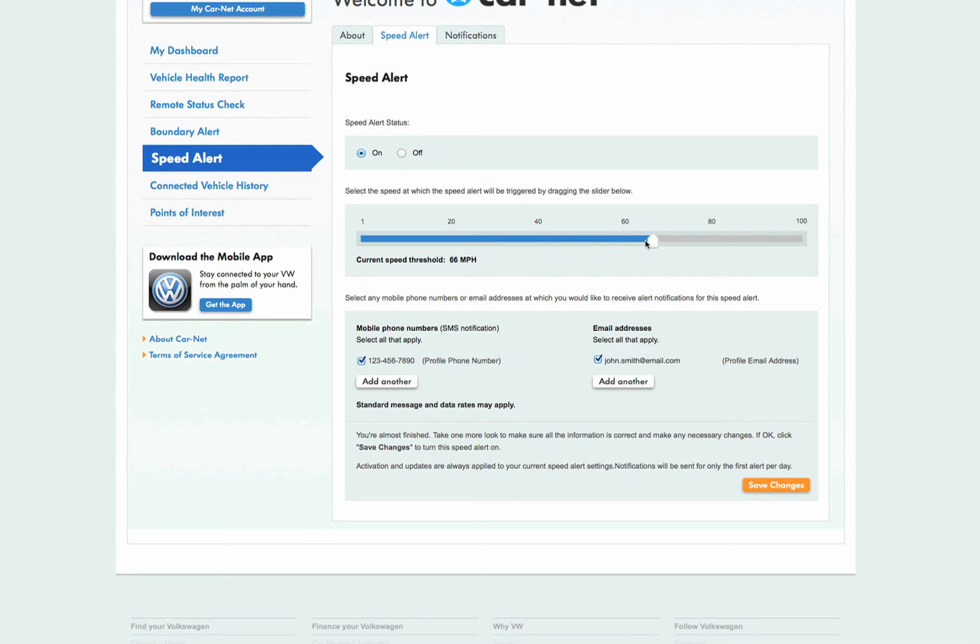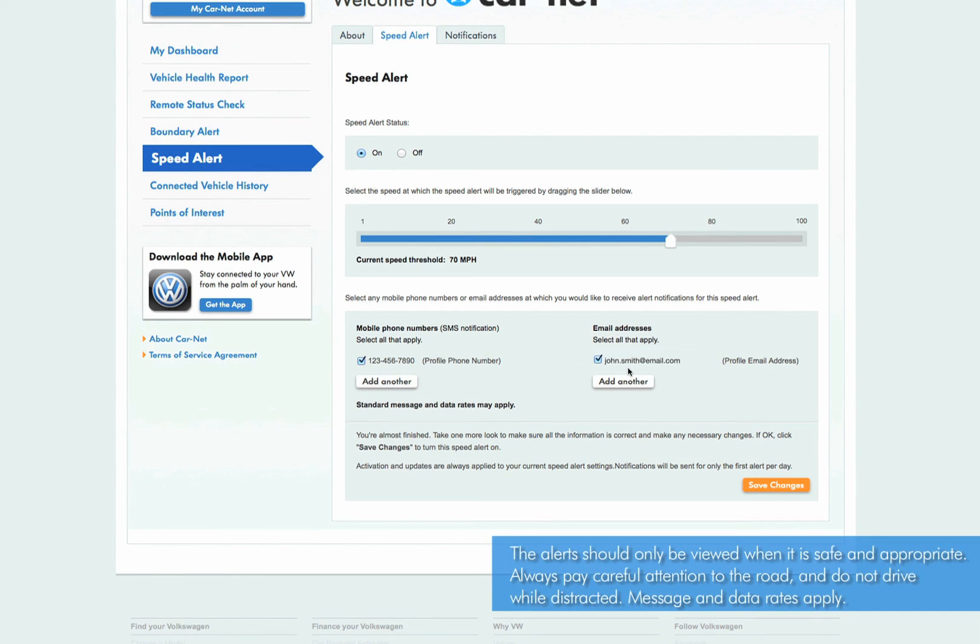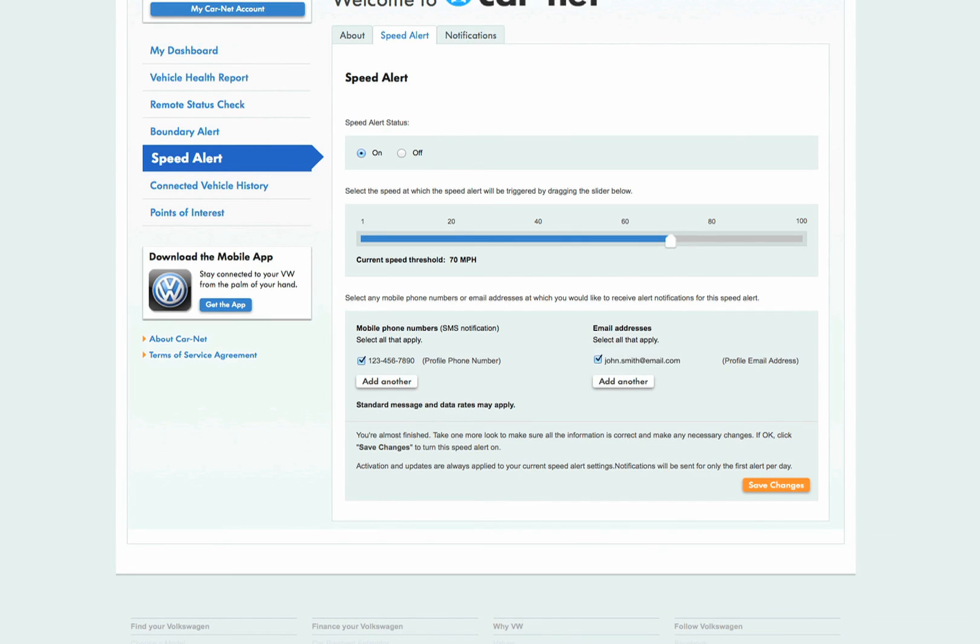Let's set the speed alert to notify us when the vehicle goes over 70 miles per hour. You can also manage your notifications from this page. Choose to be notified by SMS text message or email when your Volkswagen exceeds your preset speed. You can also add additional phone numbers and email addresses for others that may want to be notified. Once you have reviewed the information, click Save Changes to activate the speed alert.